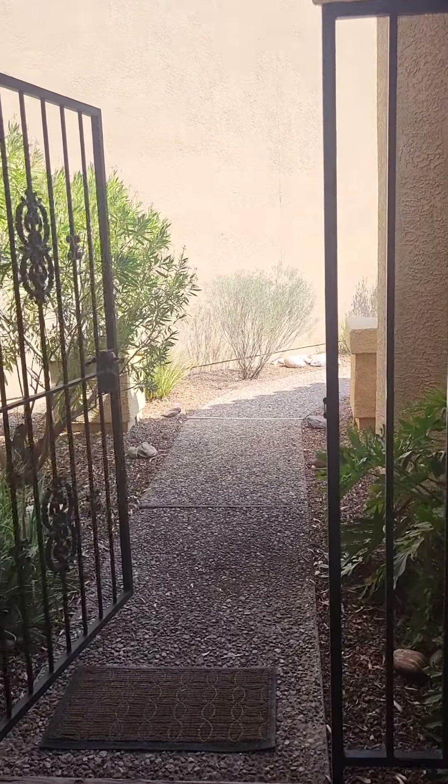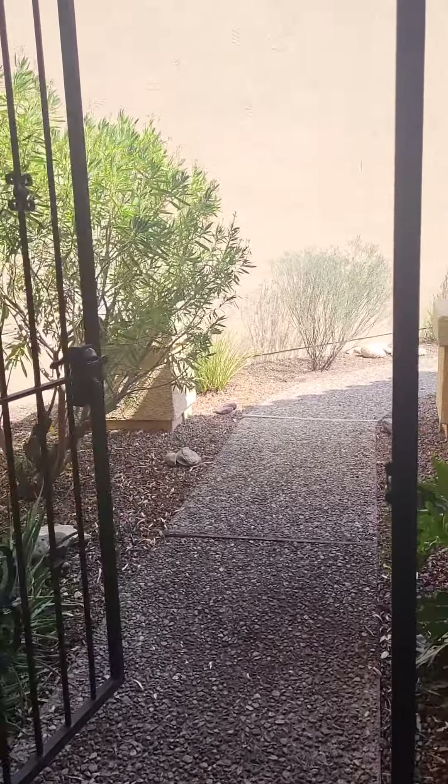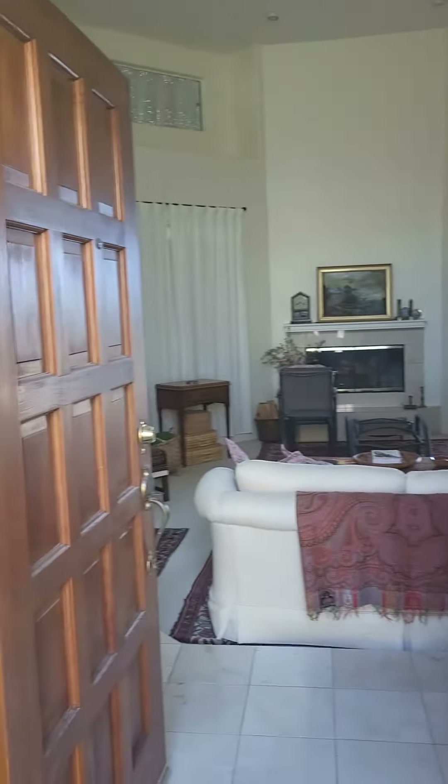Good morning, this is Donna Reed and I am on North Country Club Vista Way. This is the entrance, but I wanted to come out and show you the doors because the doors are lovely.